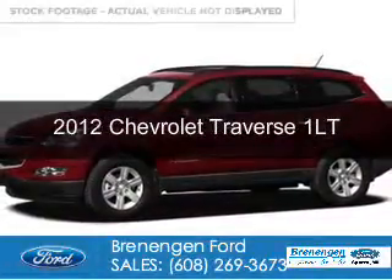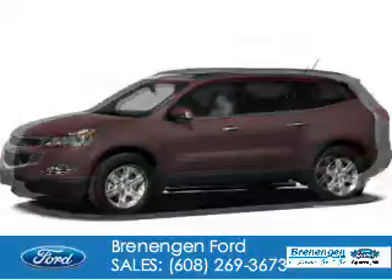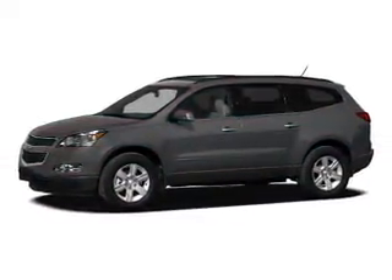This is a used 2012 Chevrolet Traverse. It's powered by front-wheel drive, a 3.6-liter, six-cylinder engine.